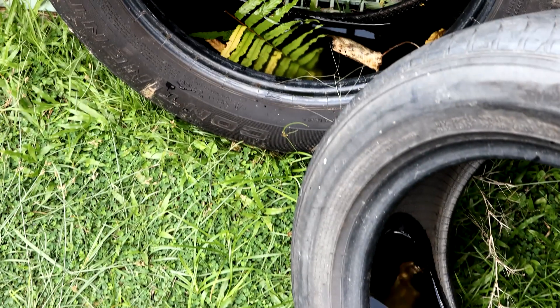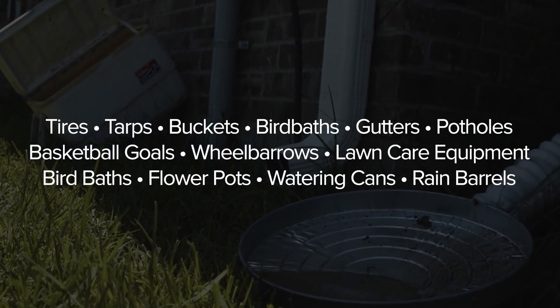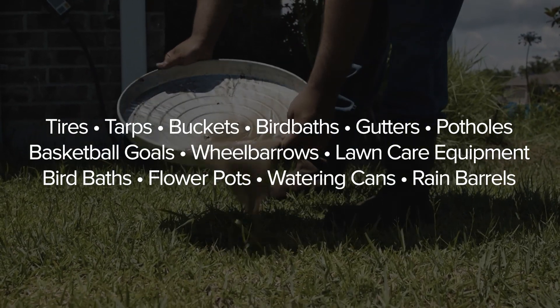Number three, drain. Mosquitoes require standing water to reproduce. Regularly empty and drain objects that collect rainwater to eliminate breeding areas.